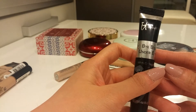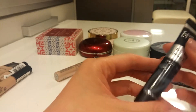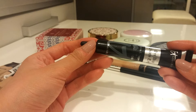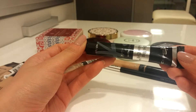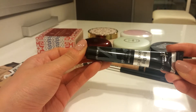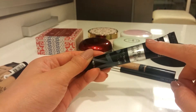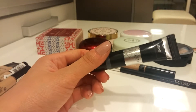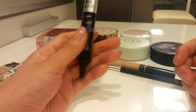This is the It Cosmetics Bye Bye Under Eye in Light. This one is too light for me, but I will give it another try to see — when I used it before it was summer, so now that I'm more pale it might actually fit me.